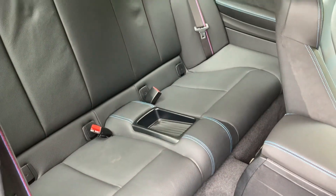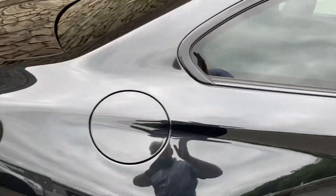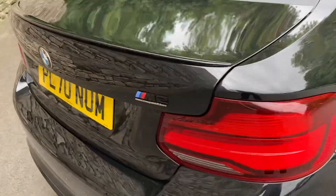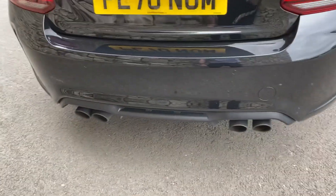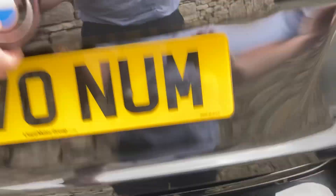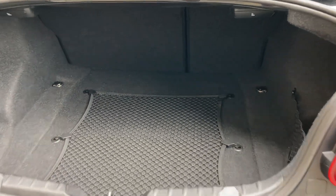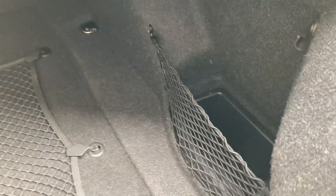Being a coupe we have two doors and four seats. Both rear seats have isofix so you can bolt children's car seats in. Around the back you've got the M2 badge and the signature quad exhaust. Opening the boot — it's a good size and it's a practical car. You've got split-folding rear seats if you need extra space, plus additional storage either side.